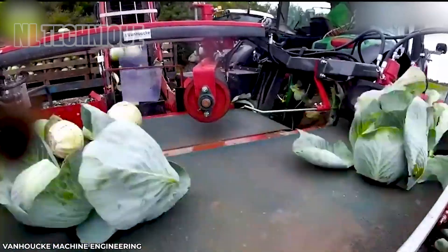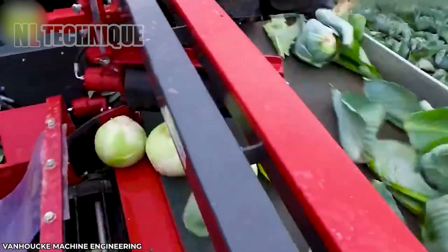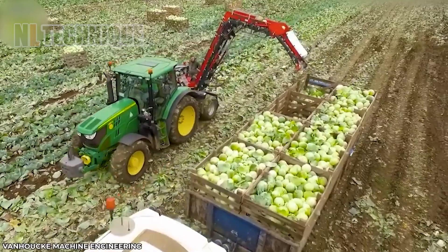This machine boasts an impressive adjustment mechanism, allowing it to conquer entire cabbage fields in a single hour.